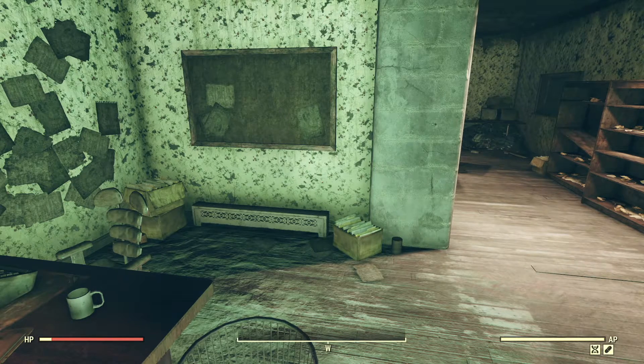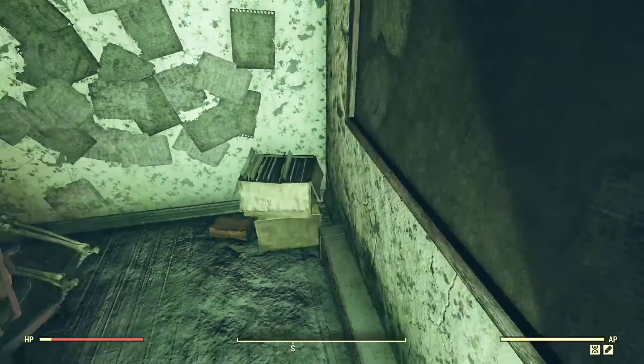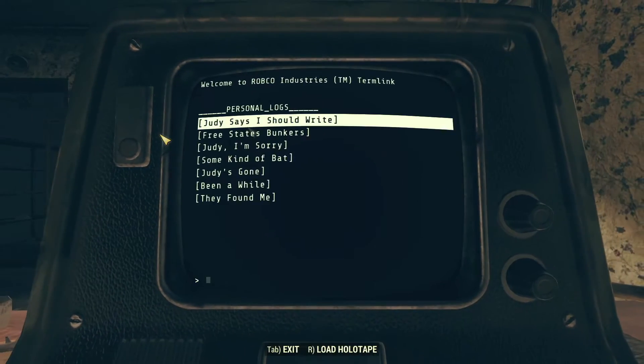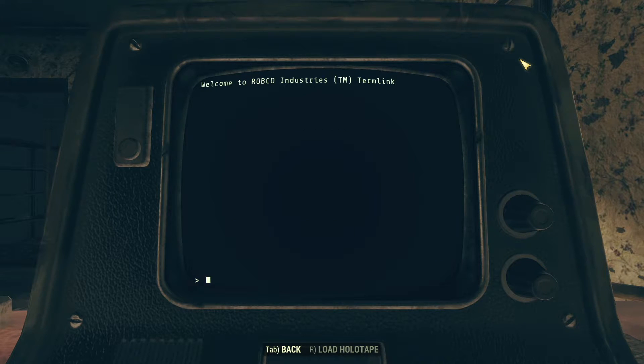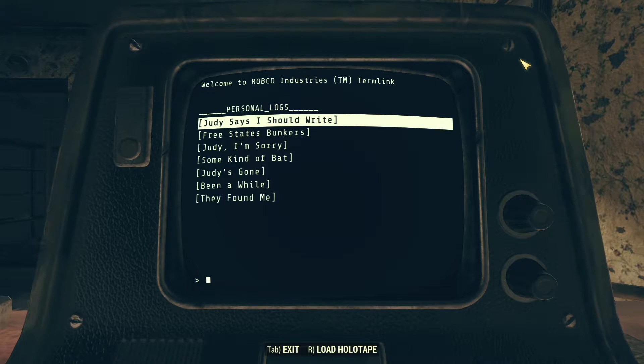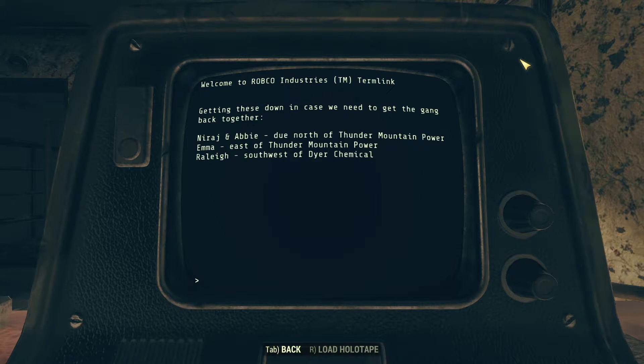We'll learn everything else about Sam Blackwell and Judy when we examine the terminal on his desk. The first entry is titled 'Judy Says I Should Write': 'Judy says recalling things and writing them down will help with my memory until she can find what she needs to brew up some more meds. So I'm writing. When she's not taking care of her dad, she's been glued to the radio upstairs, listening to folks crying for someone to save them, wondering why no one's coming. It's almost like no one listened to that interview at all, like I told her they wouldn't. She's a good soul, which is why I imagine this has been so hard for her, because there's no place for people like that in this world anymore.' It sounds like Judy may have encouraged her dad to do that interview with Quinn Carter. The next entry lists the locations of three Free States members — Neeraj and Abby due north of Thunder Mountain Power, Ella Ames east of Thunder Mountain Power, and Raleigh Clay southwest of Dire Chemical.